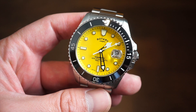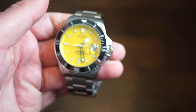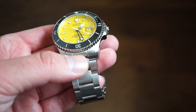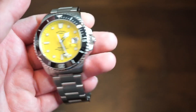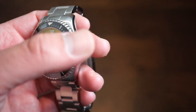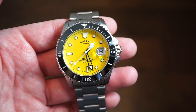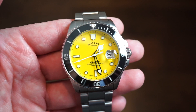We're looking at a case thickness of 14 millimeters, a lug-to-lug distance of 48 millimeters, and a 22 millimeter lug width. The bracelet is 22 millimeters and tapers all the way down to 20 millimeters at the clasp. It's 300 meters water resistant, so definitely a true dive watch — screw down crown, screw down case back. 300 meters is definitely good enough to go diving with. We do get a genuine sapphire crystal with a cyclops, and the date is magnified at the three o'clock position.